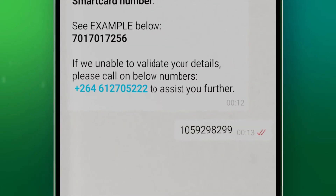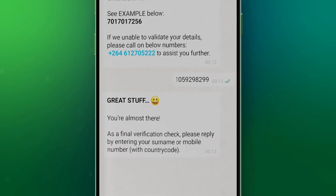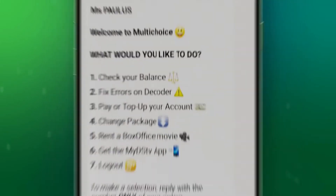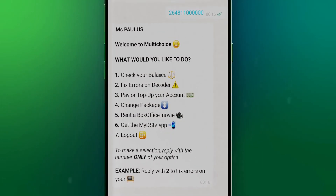Enter your smart card number. A message saying 'Great stuff, you're almost there' will appear. As a final verification check, enter your surname or mobile number with your area code. A pop-up message welcoming you will appear with a choice of options on what you can do.